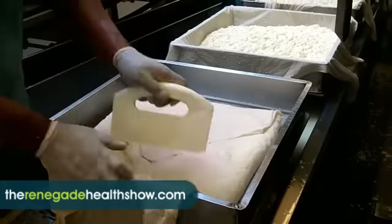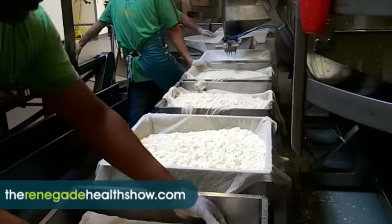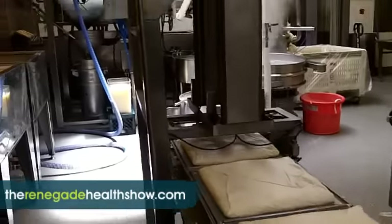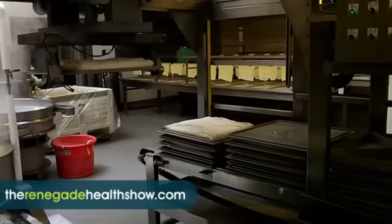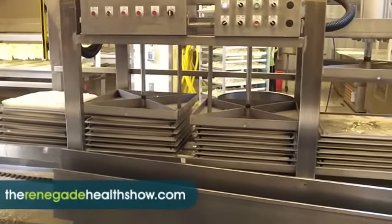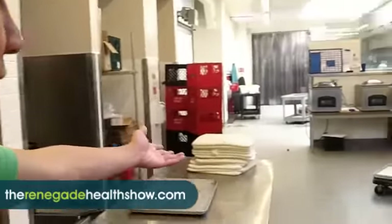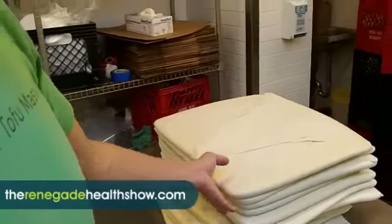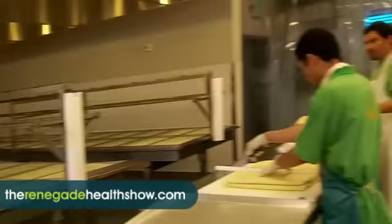You can see the tofu coming down in a few seconds. This robotic arm picks it up and moves it over to the flat. Once they come off the press, we bring them over and cut them into shape. These are already finished fresh tofu. Then they get packaged, and we cool them down and get them ready to ship out as soon as possible.